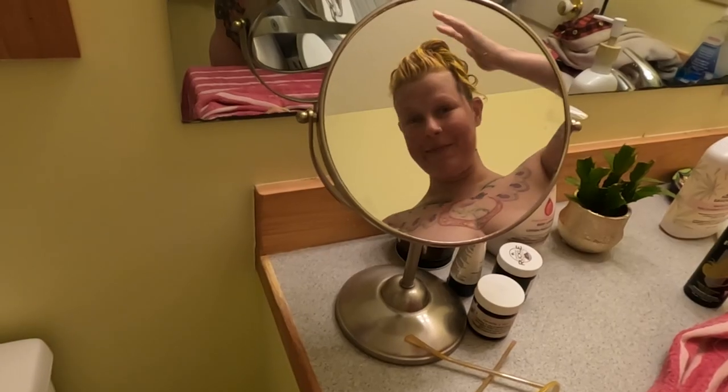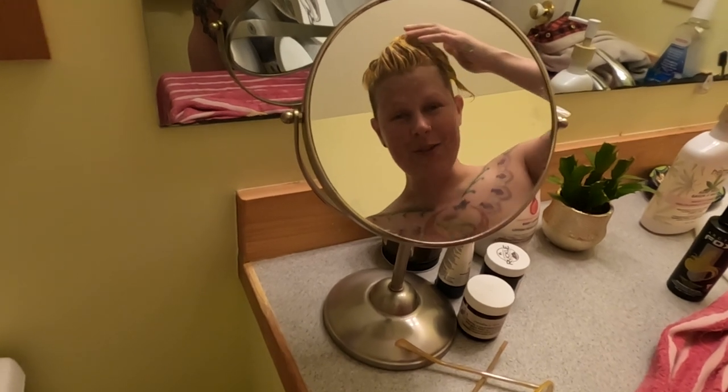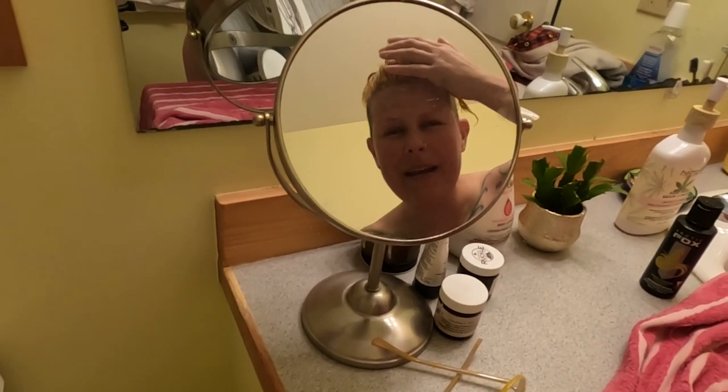There you have it — yellow dye, totally ready to sit for a bit, turn yellow, and then I'll wash it out. Exciting! Time to wash this out — it's dried now, so it's a little crispy, which means it's had enough time to really soak into all the hair follicles. I'll see you on the other side!